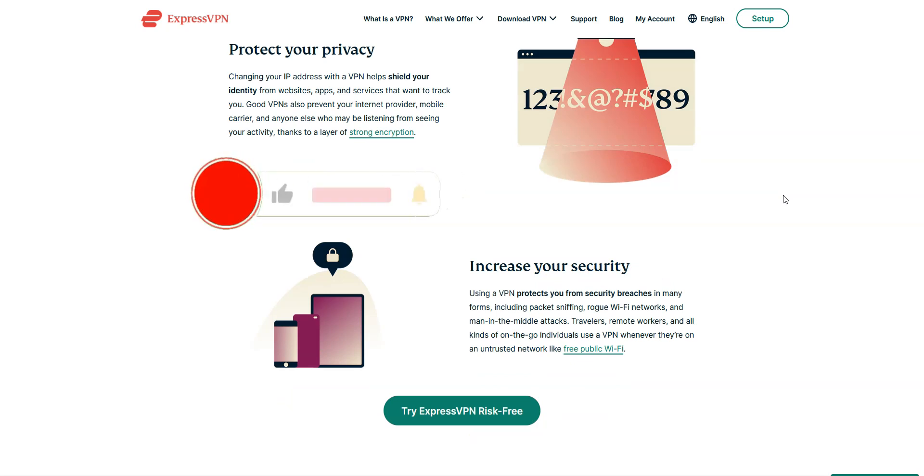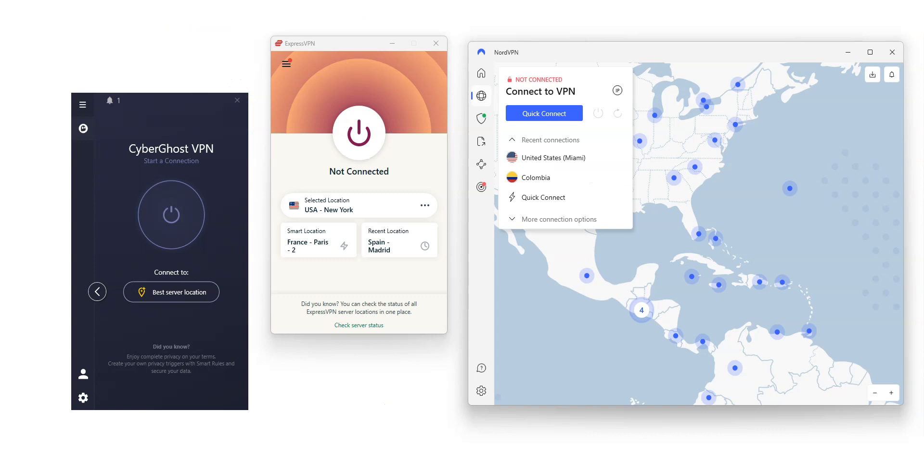Before I tell you what we think are the best VPNs for Syria, I invite you to like this video, subscribe to our channel, and click the notifications button if you enjoy our content. Note that all the VPNs I'm going to talk about are available in English and on Windows, macOS, iOS, and Android. You can also use them on your gaming console, router, and many other devices.